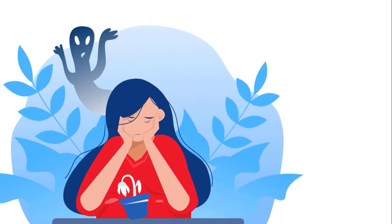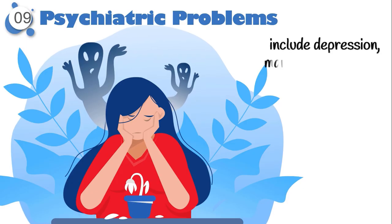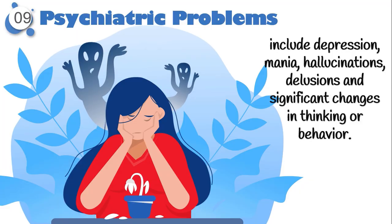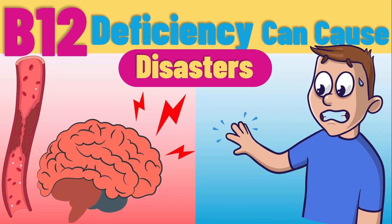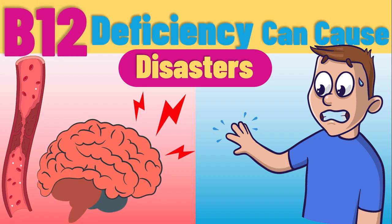Rarely, patients may even experience psychiatric problems which may include depression, mania, hallucinations, delusions, and significant changes in thinking or behavior. Finally, if you want to learn more about symptoms of vitamin B12 deficiency beyond nerve damage, be sure to check out the next video.